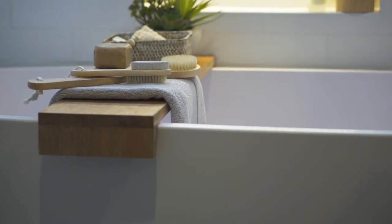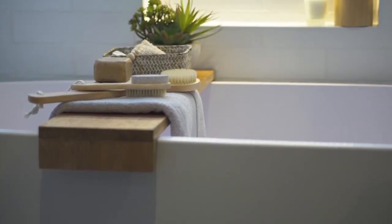Hi, I'm Gina from Style Curator, here to give you some ideas on how to create beautiful arrangements in your bathroom and kitchen.